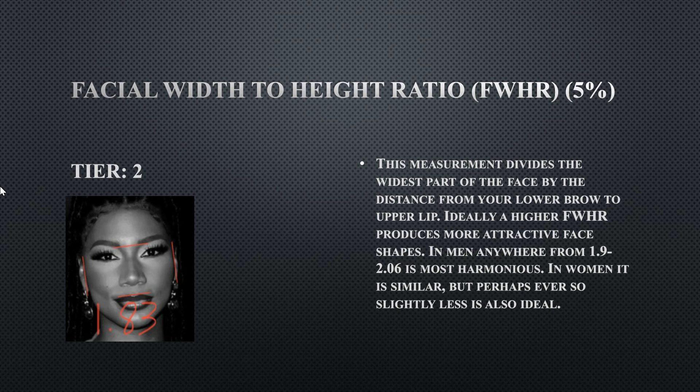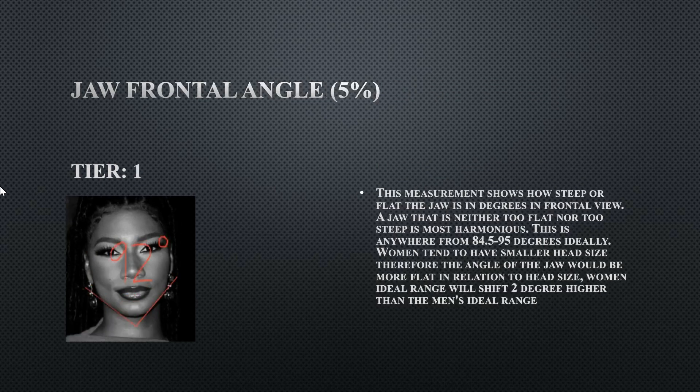Her jaw frontal angle is a tier one at 92 degrees. 92 degrees is perfectly fine for a female face, and she does have a pretty wide jaw. A jaw like this is within the ideal parameters.